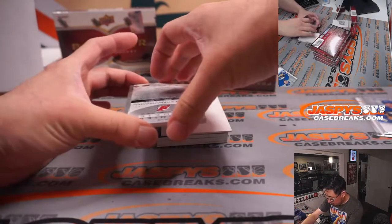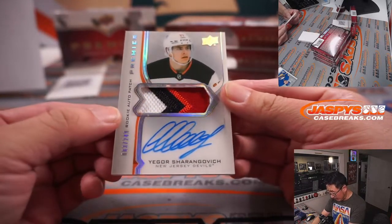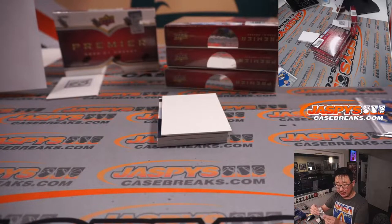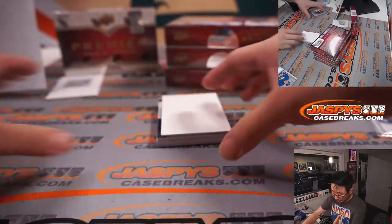Our first relic is going to be for New Jersey — relic and autograph. Igor Sharangovic, 003 out of 249 rookie auto patch. Someone's gonna have to tell me if this guy's been playing well or not. New Jersey Devils — that's going to go to Mike Tower. Talk to me, hockey fans. Hopefully he's doing well.